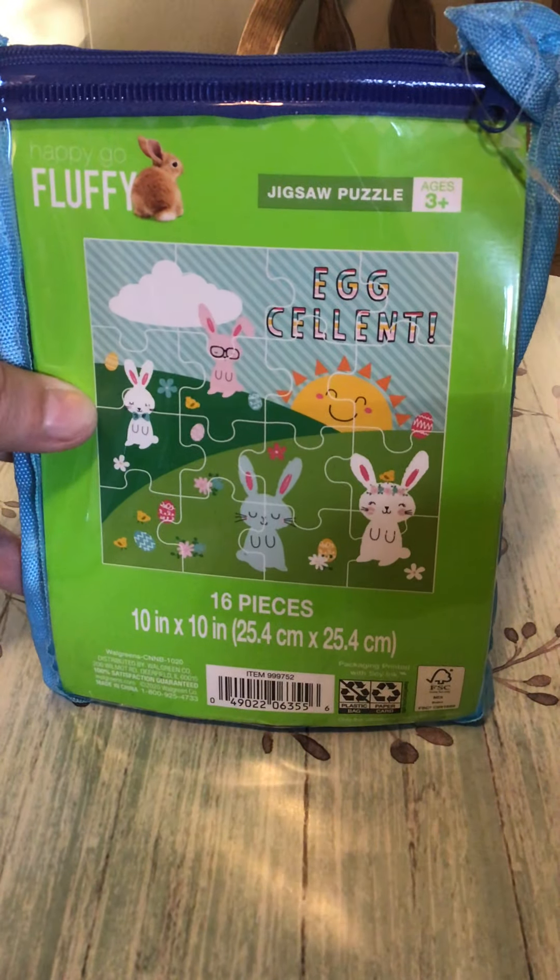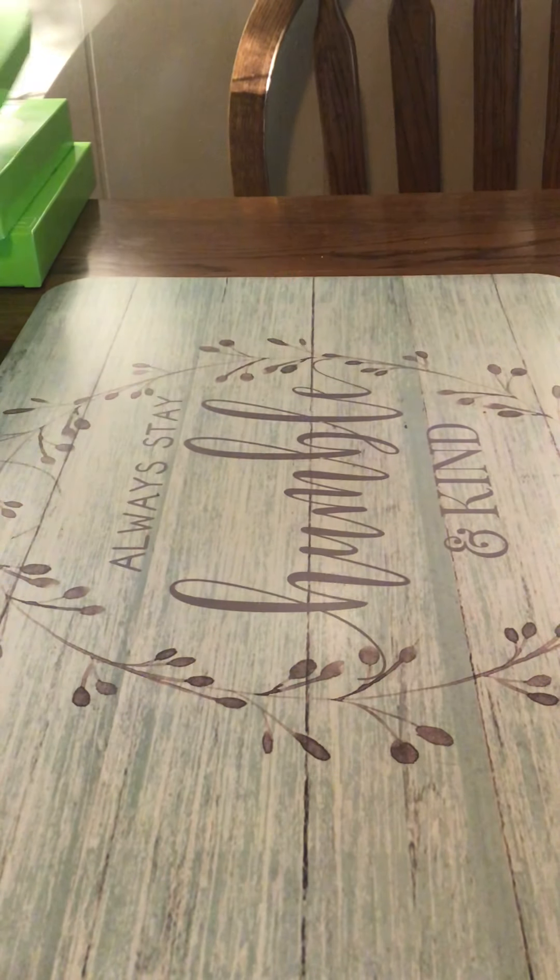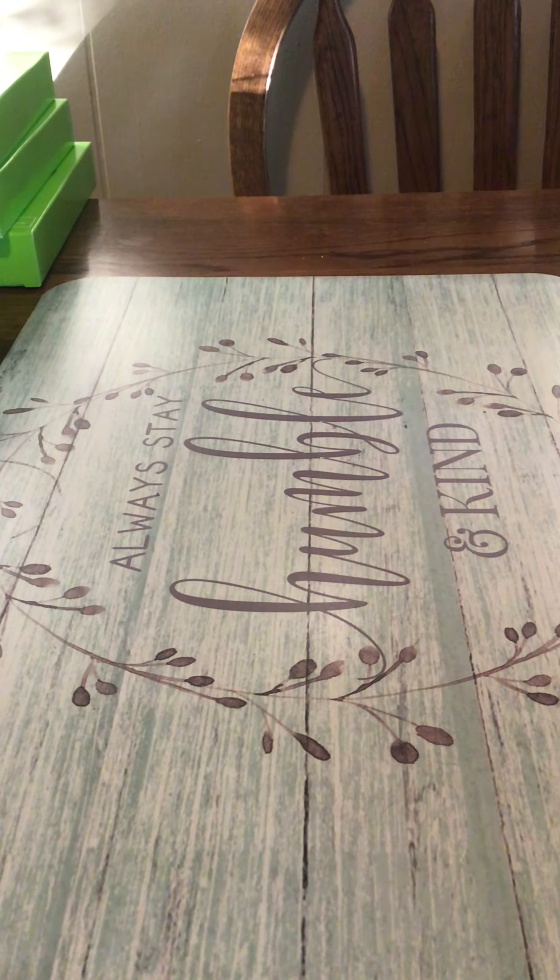I also got three of these wooden toy sets. It's an eight-box farm set. I may take one of these to my classroom because we're doing a farm theme this week. I think these will be cute, and I also have a farm box they can go in.